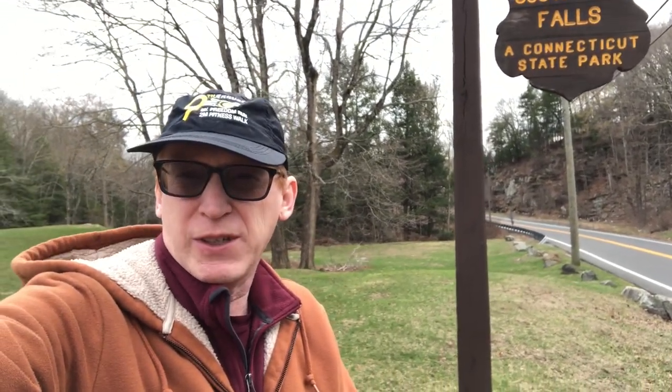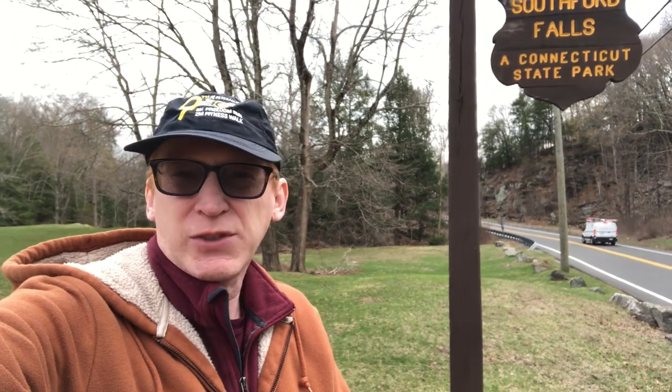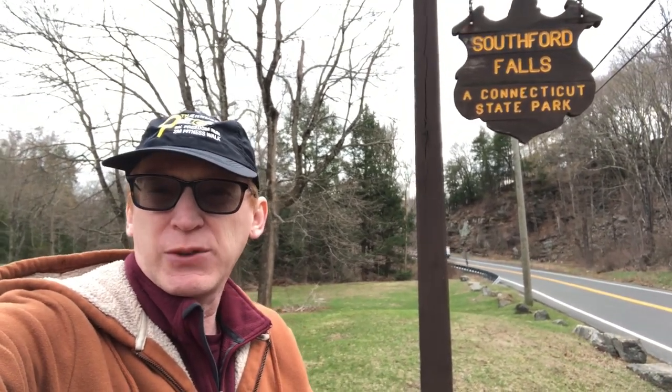Hello everyone, excited to be here today. We're at Southford Falls in Southbury, Connecticut. We're going to come check out the trail they have over here — it's a short trail, about two miles, but it has a lot of scenery.